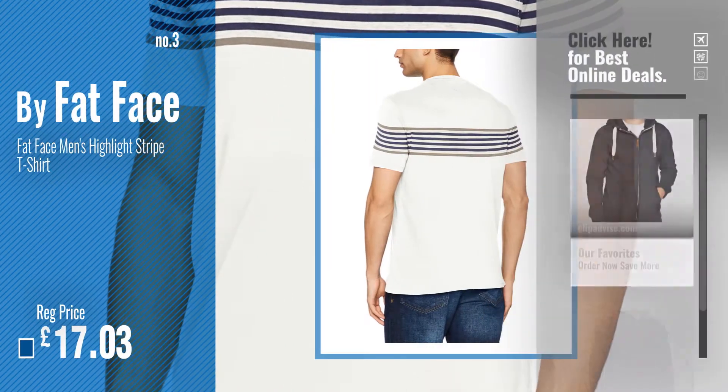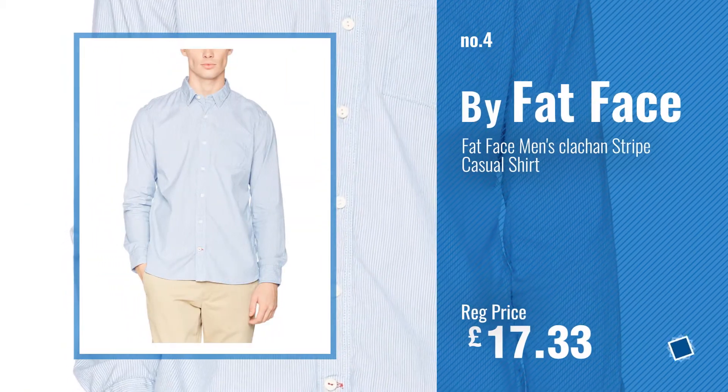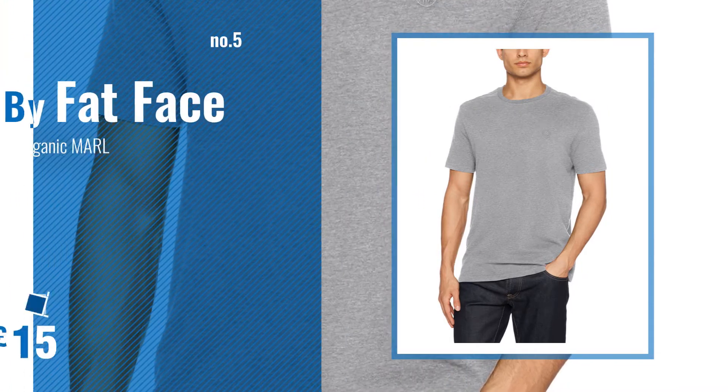Just click this circle in the corner. Number 4. Number 5. Also by Fat Face.